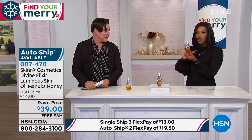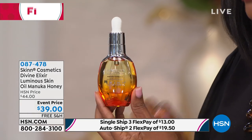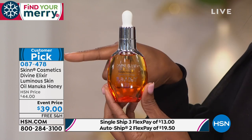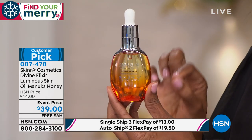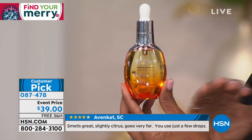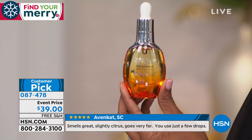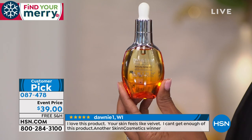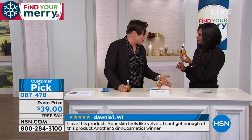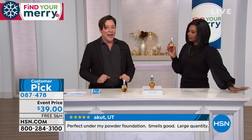This is one of those favorites across the board — it's a customer pick on HSN.com and it's on auto ship because it is so loved and tried and true. Read the reviews if you can. This is the Divine Elixir Luminous Skin Oil with Manuka Honey. There are so many amazing ingredients in here. Auto ship is the most popular — you've got free shipping and it's first time on auto ship.